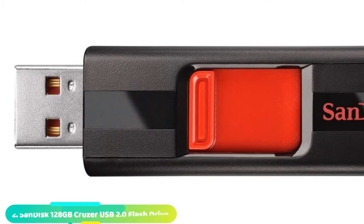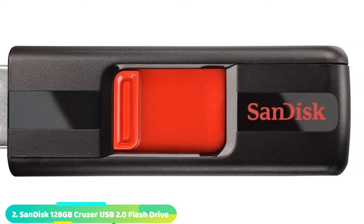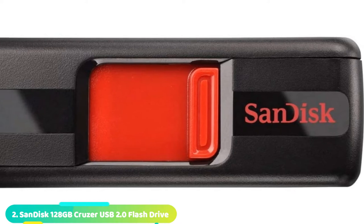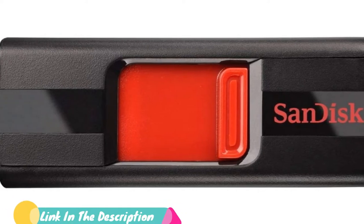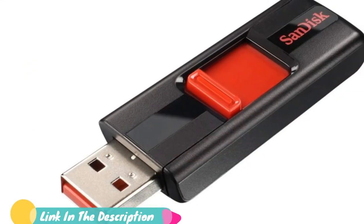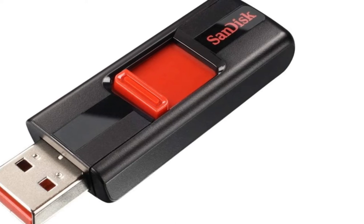Moving on to number two, the SanDisk Cruzer 2.0 USB. SanDisk is back on track with another killer flash drive. You're buying this to store information, maybe sensitive data, to store elsewhere — and this works perfectly for that. With a good MB/s reading and writing speed, it's doing its job, all at a rock-bottom price.